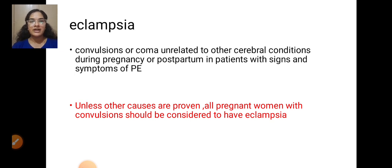Unless other causes are proven, all pregnant women with convulsions should be considered to have eclampsia.